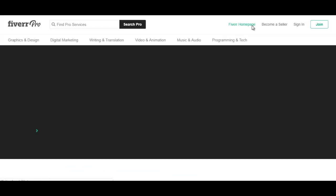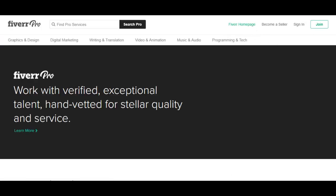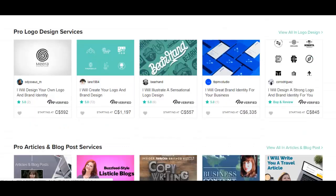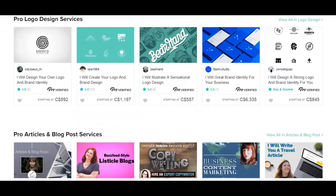You click on that, and basically when you click on this, you'll be brought to a page where you can find gigs by top sellers. But these are not just top sellers — these are Fiverr Pro verified sellers. This is basically the top 1% of sellers on Fiverr.